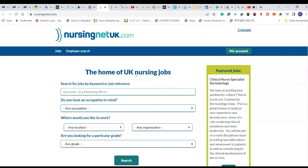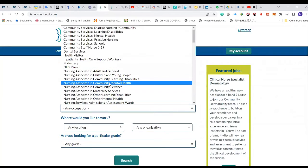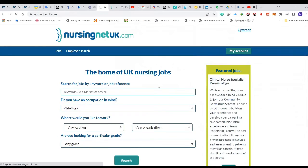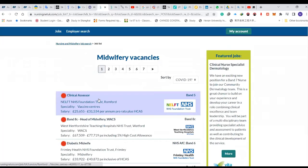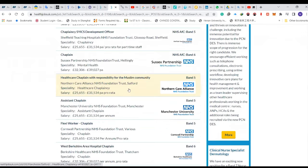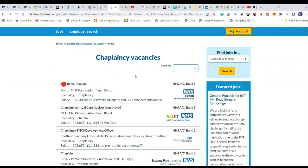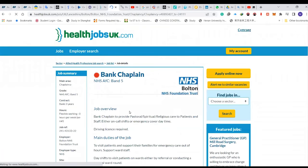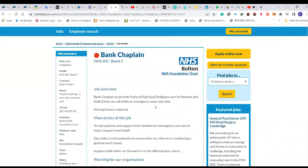If you are a health worker looking for jobs in the UK, there's nursingnetuk.com. You can come here and choose whatever you want — midwifery, medicine, community health, and more. Just search for it and get as many options as possible. For example, clinical services roles pay 25,655 pounds per annum in London. There's also a chaplain role — if you're a religious person and want to move out, you can try this, providing pastoral, spiritual, and religious care to patients.